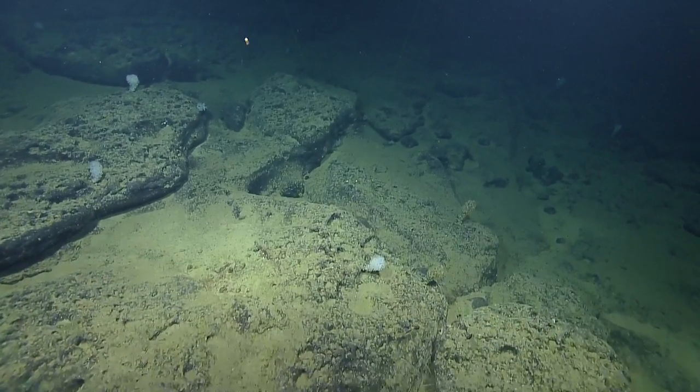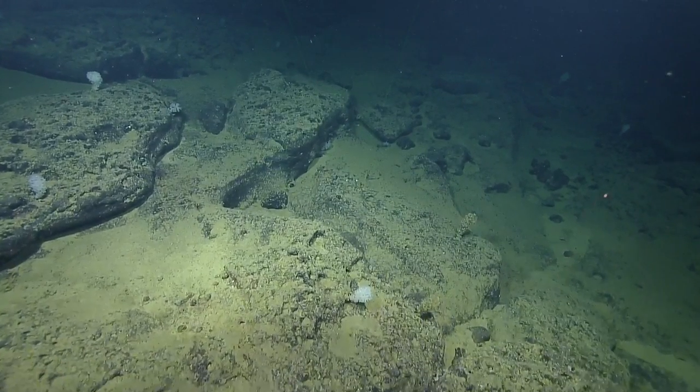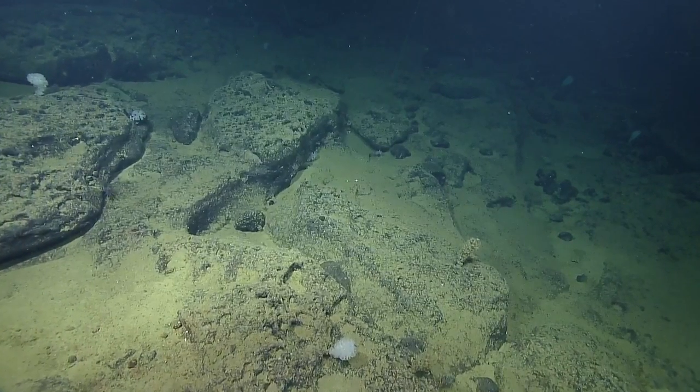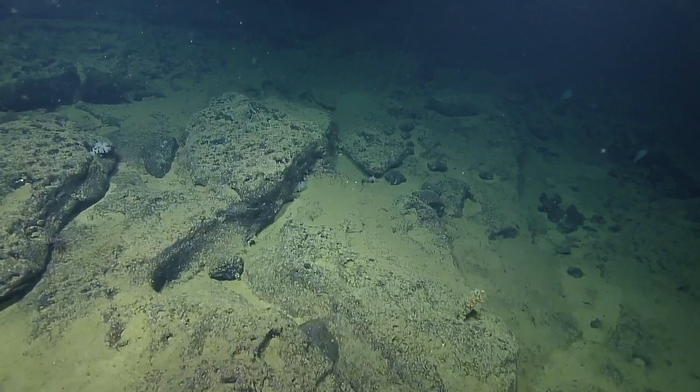Looks like you had a runaway Doppler beam. We were experiencing that in those Forea fields. Lost Doppler — and of course it was when Jake and I were flying.